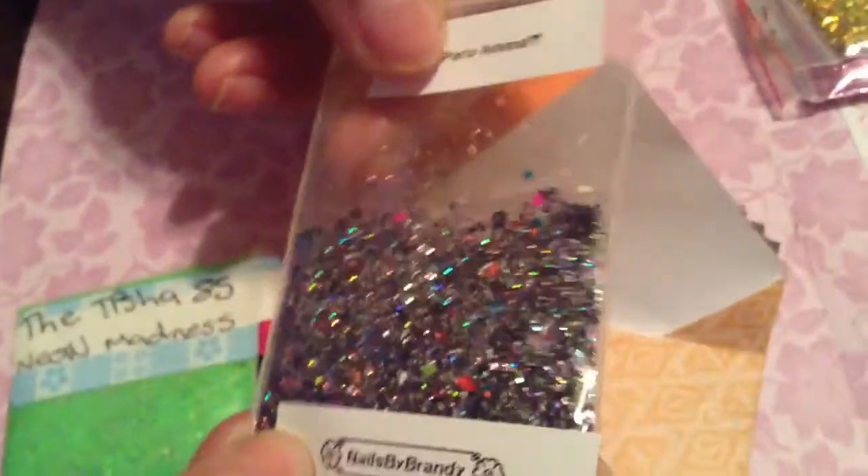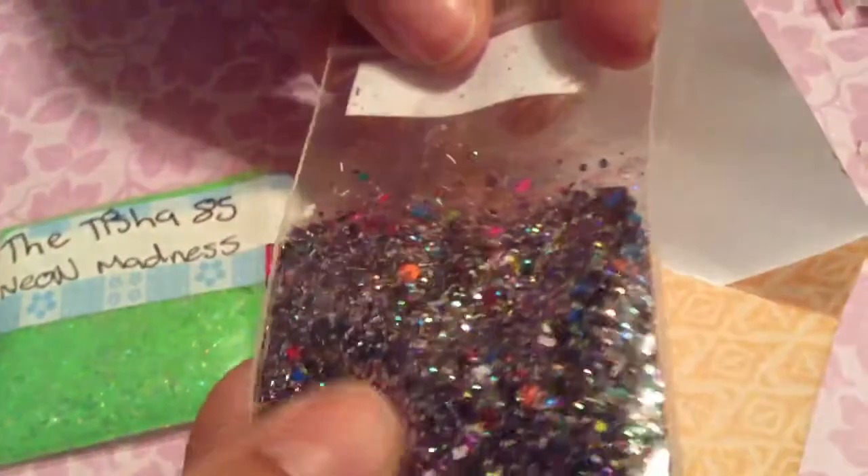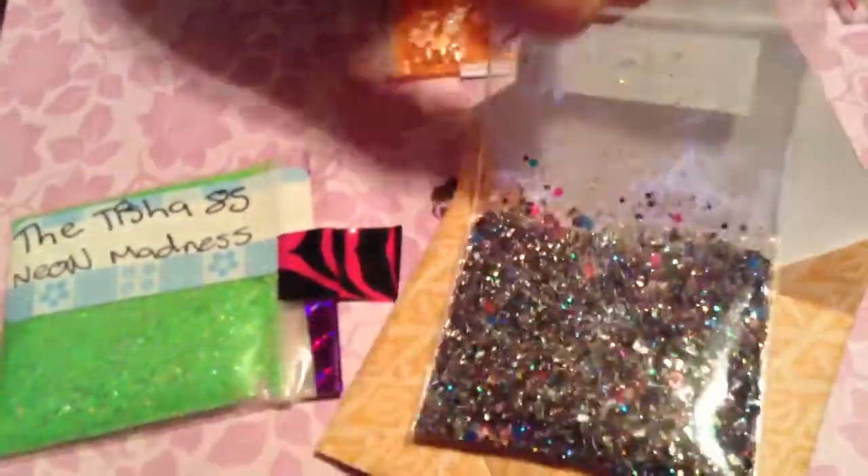Okay, put it right in the camera. And this is from Nailed by Brindy, it's called Party Animal. It is so pretty — look how cute and holographic that is! I love the little hot pink squares. And that's it, thank you Brandy, bye bye!